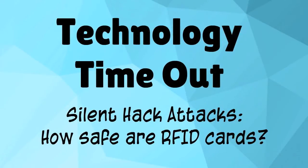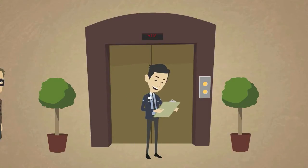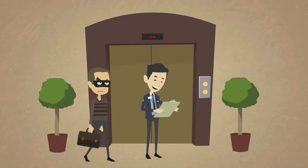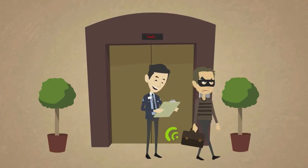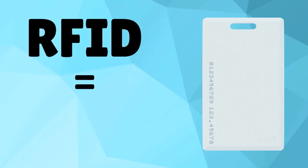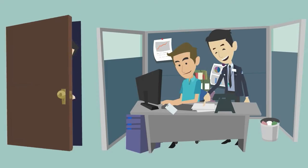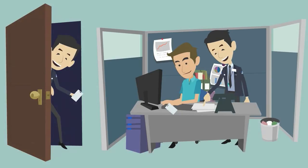Welcome to our second edition of Technology Time Out. In this episode, we will examine how a hacker can steal your personal and sensitive information through an RFID card in the blink of an eye and without you even knowing. RFID stands for Radio Frequency Identification. These cards are commonly used to open office doors and to store information.